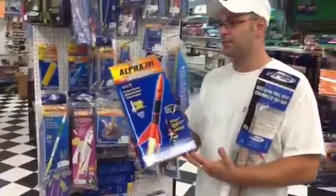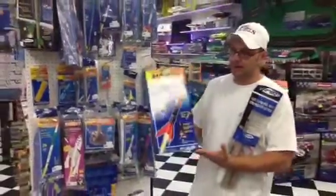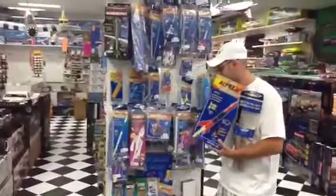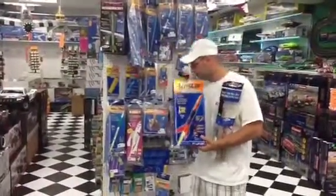These kits range in price anywhere from approximately $35 up to $50 with everything you need. Except you will also need the model engines, recovery wadding, and your rockets.